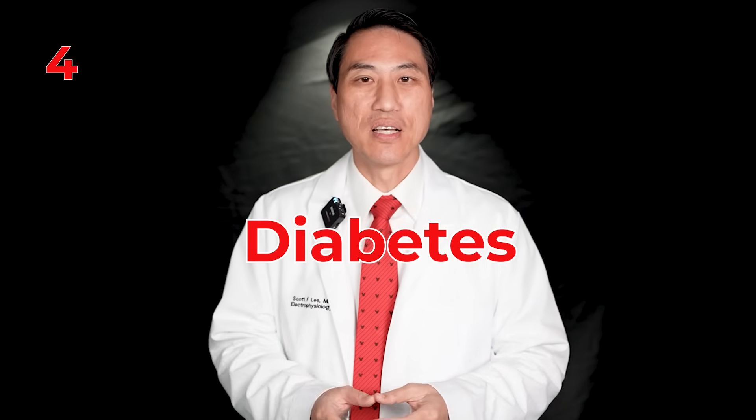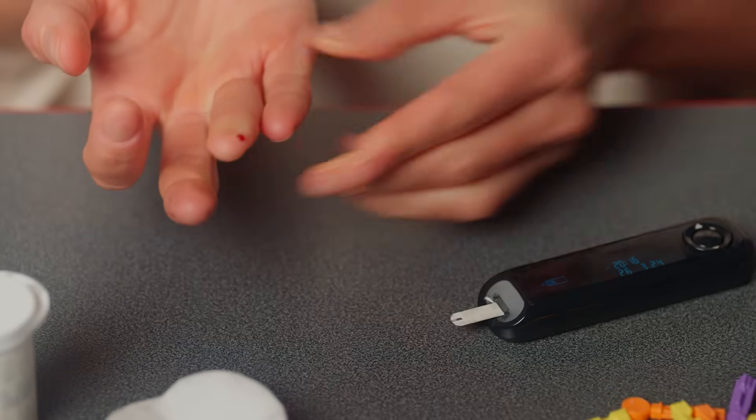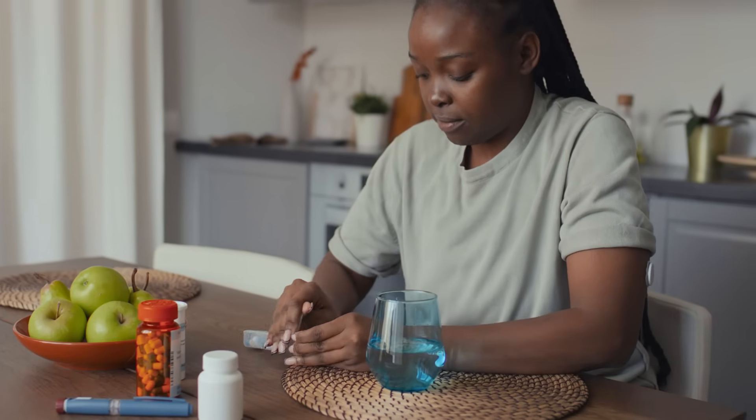Number four: diabetes. Poorly controlled diabetes is a big cause of inflammation in the walls of your heart. It's a condition where you don't produce enough insulin or your tissues are insulin resistant, making it hard to get blood sugar out of the bloodstream into your cells. This causes lots of inflammation in the walls of your heart, which propagates the formation of more AFib cells. Controlling your diabetes tightly can greatly slow down the progression of atrial fibrillation.